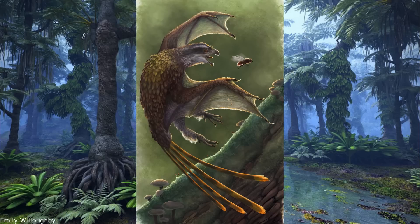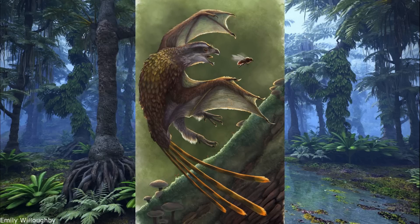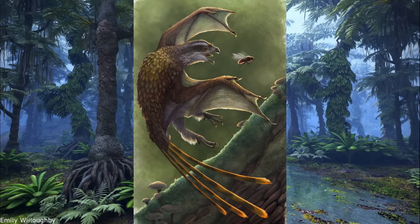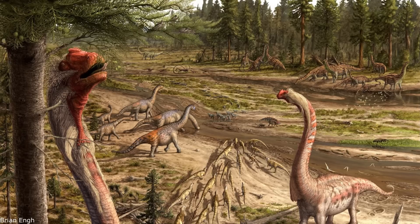As members of Avialae and Troodontidae are known from the late Jurassic, it therefore follows that the more basal Oviraptorosaurs must also have diverged by this time, although the oldest definitive representatives hail from the early Cretaceous.